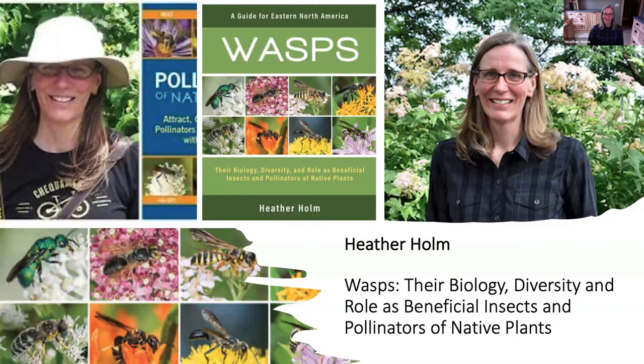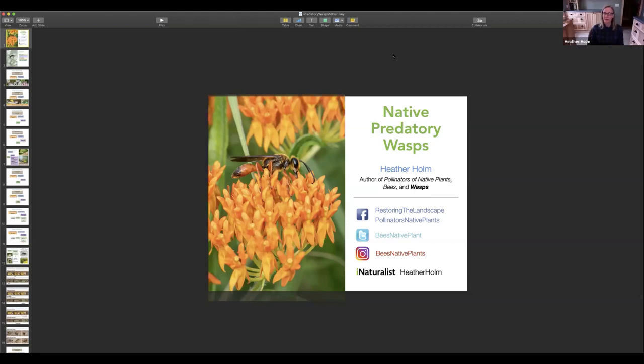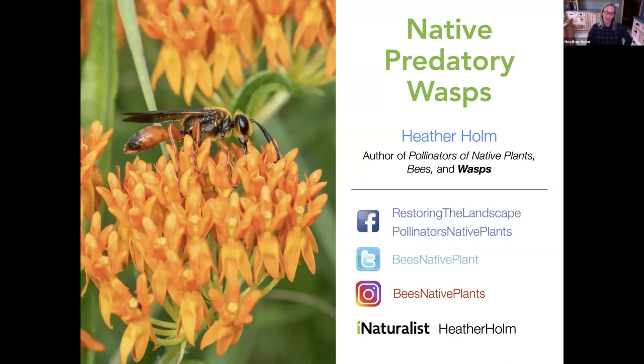Thank you, Denise. It's a pleasure to be part of this speaker series, and I hope spring is coming quickly to where you live. We have a dreary, rainy day today. I'm just anxiously awaiting the emergence of some of the pollinating insects — bees and wasps. Yesterday I photographed some spiders and found a couple of lacewings in my yard. I hope you guys are starting to see bees and maybe some wasps.